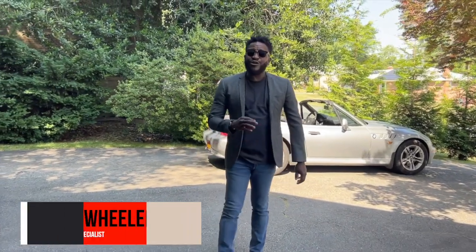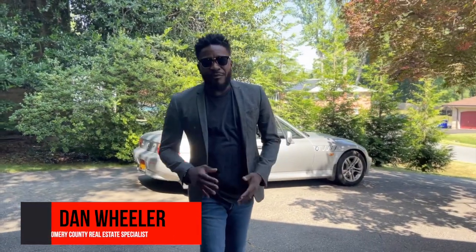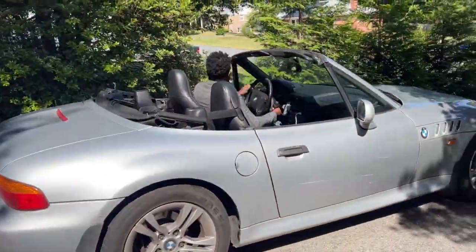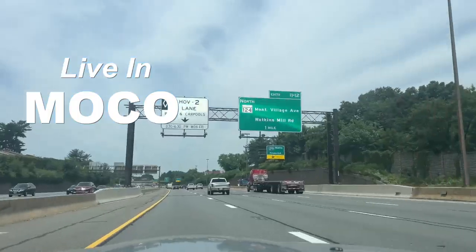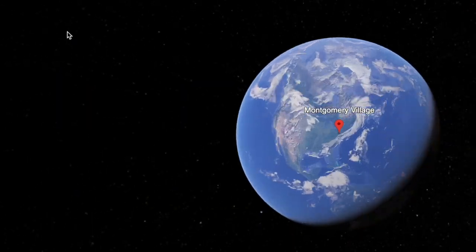What's going on everybody, it's Dan the Realtor, your local Montgomery County real estate agent, back again with another video. Today we're going to be in Montgomery County taking a look at this beautiful property in the city of Montgomery Village, Maryland. Are you interested in knowing what $639,000 gets you here in Montgomery Village?